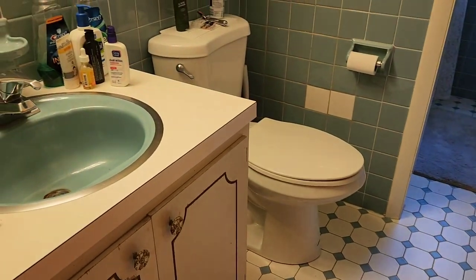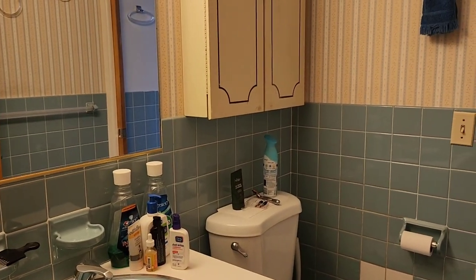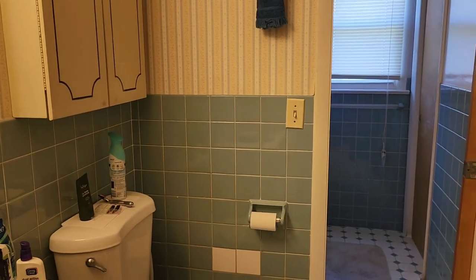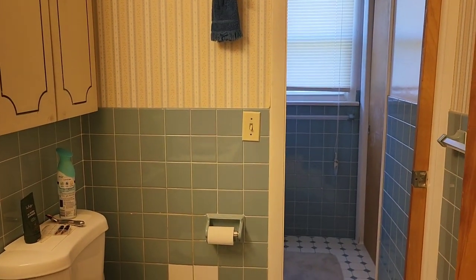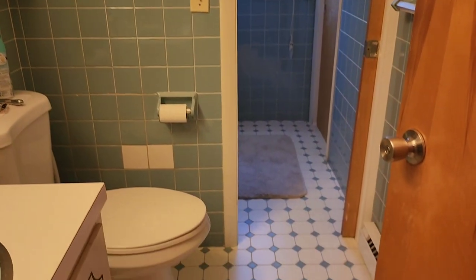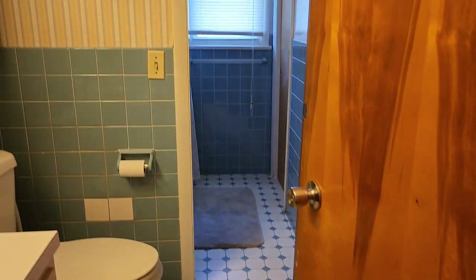Bathroom number one is a little bit outdated and needs updating, but some people don't care — they can do it later. In this market, people don't have many options. I don't know when you're watching this video, maybe the situation will change after a year, but right now as we speak it's a different market.